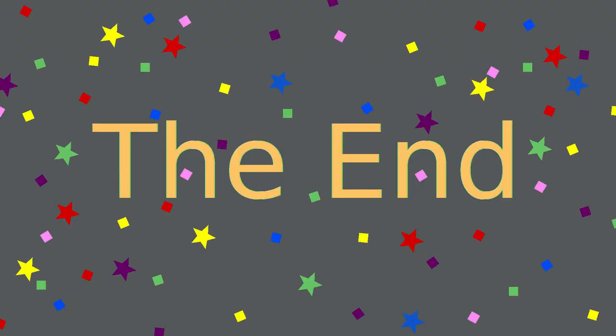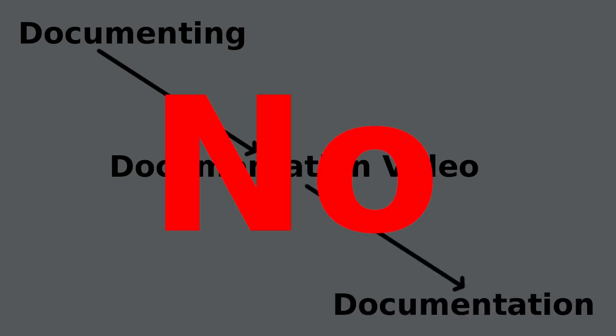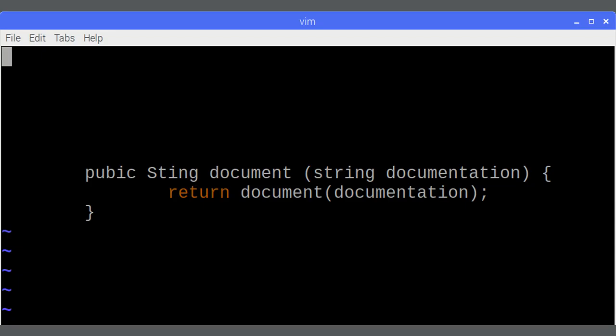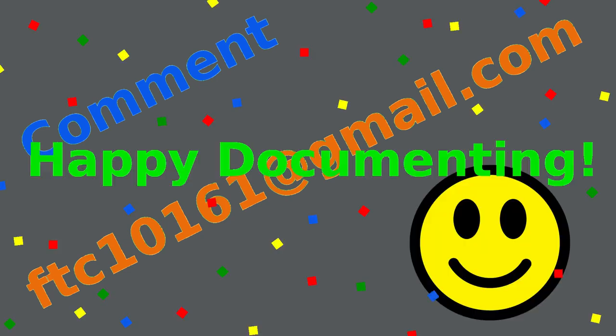That's the end of our notebook. I hope you enjoyed this video documenting our documentation. Perhaps I could make a behind-the-scenes video documenting this documentation video of our documentation — no, no, I'd get stuck in an infinite recursive loop. If you have anything to say or ask, please leave a comment or send an email to ftc10161@gmail.com. That will make me very happy. Thank you, and happy documenting.